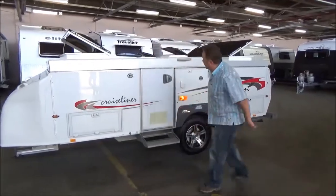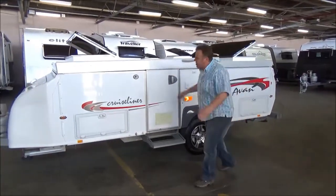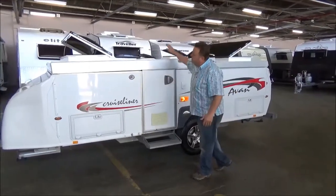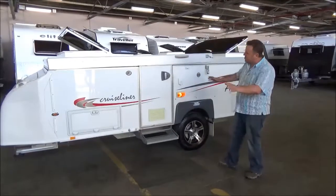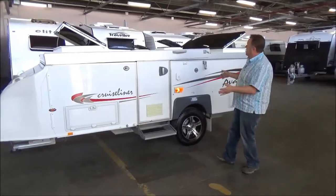G'day campers, we're sneaking up on you today. Welcome to Witcher IV and welcome to our second A-Band camper. This would have to be the king of them — what we've got is an absolute doozy. It would have to be the nicest A-Band cruise liner in captivity.